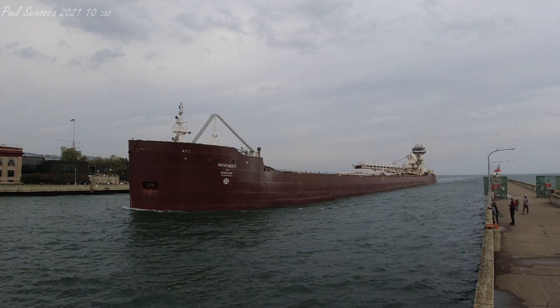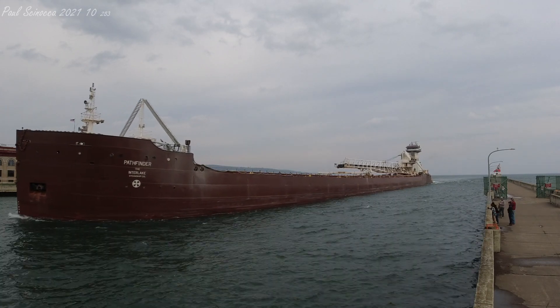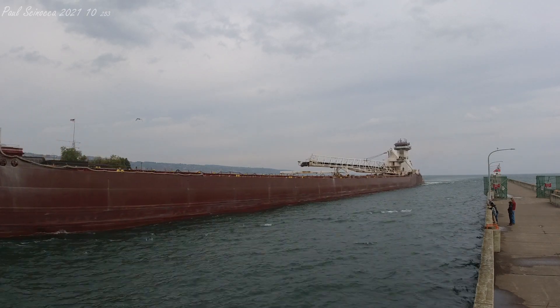Above her deck, just in front of the tug, is a 250-foot self-unloading boom which allows her to unload her own cargo without the aid of shore-side equipment. She's also equipped with a bow thruster to aid her maneuverability in port.